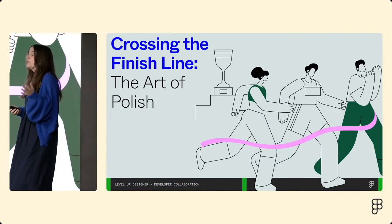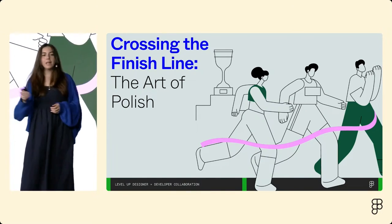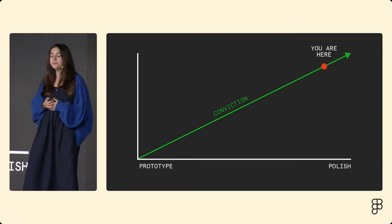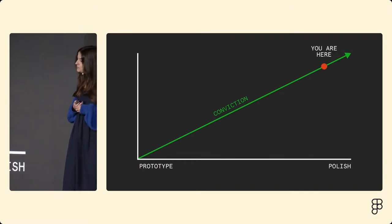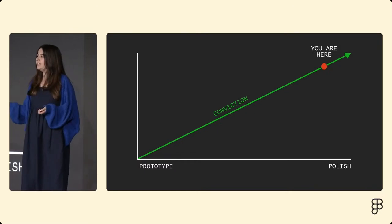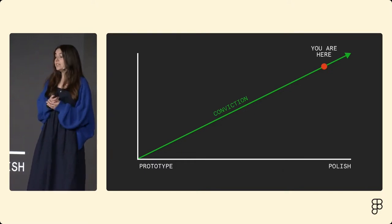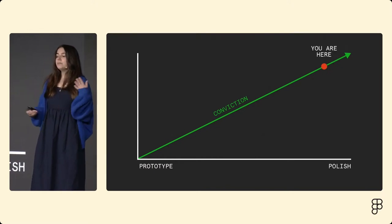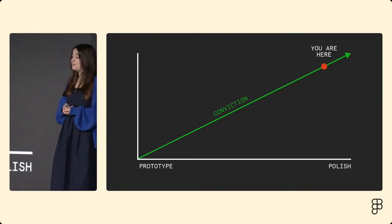So after we prototyped, shared, got feedback, iterated, pivoted, and did some dogfooding, ideally we're feeling good about our solution and we're almost ready to ship. Just almost — because Figma has a very high quality bar. Professional product teams like yours use our tool every day, all day, to make great work. Even small paper cuts that don't seem that bad in isolation — like a menu that opens too slow or a confusing message — can grow into a much bigger frustration when repeated a hundred times a day.